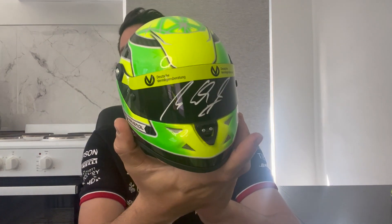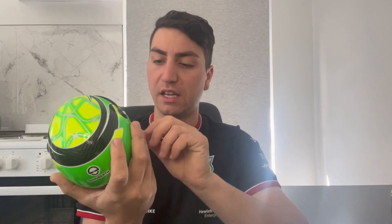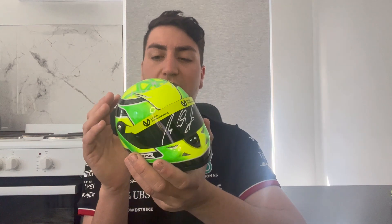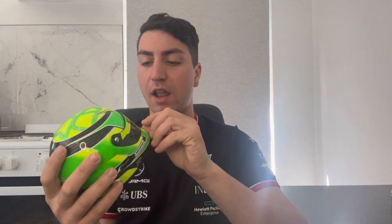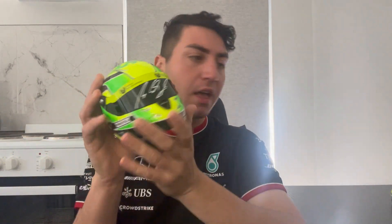Next up is Mick Schumacher's Formula 3 season helmet — a really cool, clean signature. I use a uni paint pen on all these, so definitely use uni paint pens. The top is very plain but it's a really cool piece. I bought this one of the first ones when Mick released half-scale helmets, thinking I'd probably never see Mick in person before he was in Formula One since he wasn't really coming to Australia.